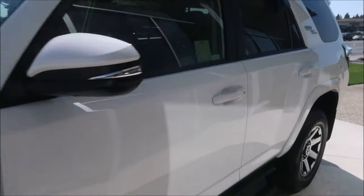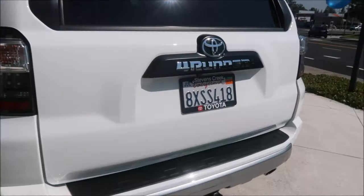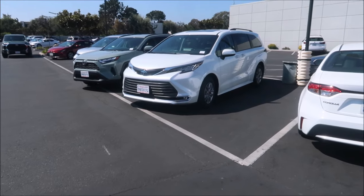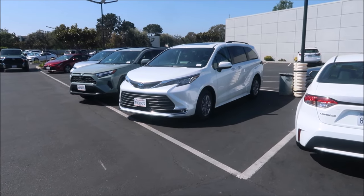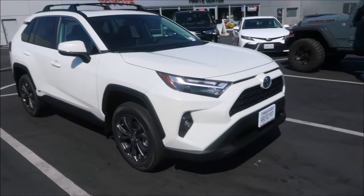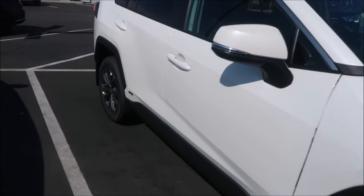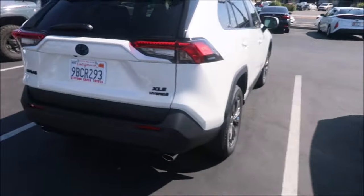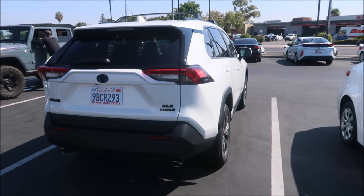There's a 2021 4Runner with only 7,000 miles going for $52,000. Somebody just bought it, barely broke it in, and sold it back to the dealer. Some of these are rental cars — like this Sienna and this RAV4 Hybrid. You could rent the RAV4 Hybrid if you wanted to take it for a spin for a day. I can tell it's a hybrid because it has an EV mode button. It even has blacked-out lettering — it says 'Rent-a-Car, Stevens Creek Toyota.' I didn't know they rented cars here.